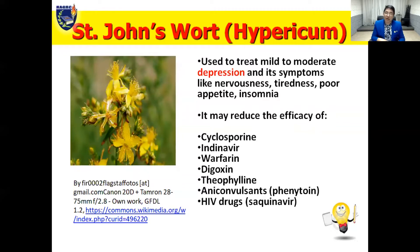Take note that hypericum may reduce the efficacy of cyclosporine — a medication given to prevent organ rejection, specifically for those undergoing kidney transplant surgery. It may also reduce the efficacy of the antiviral agent indinavir, the anticoagulant warfarin, the cardiac glycoside digoxin, the bronchodilator theophylline, anticonvulsants like phenytoin or carbamazepine, and HIV drugs like saquinavir.